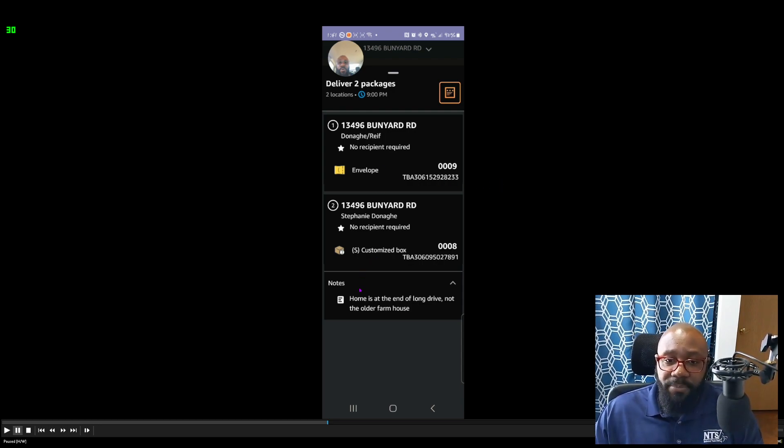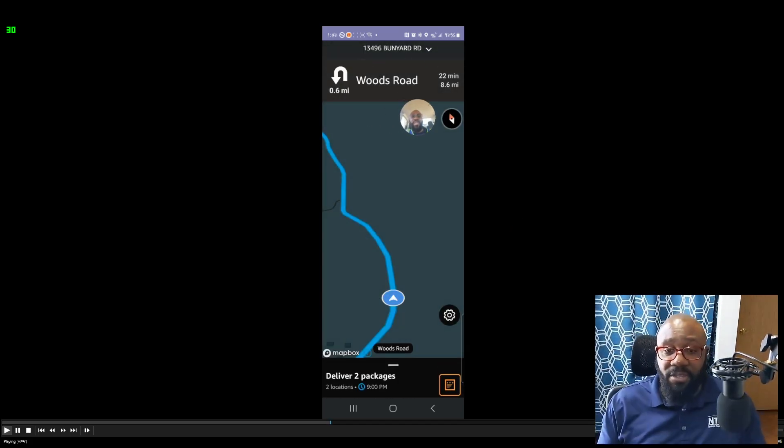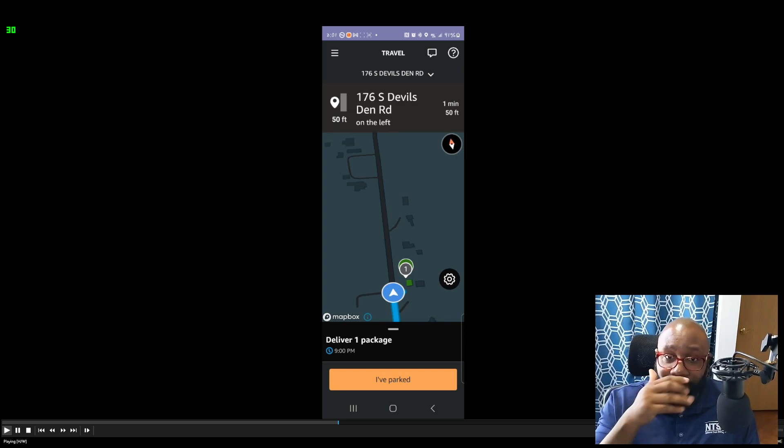Group stops are when you have two deliveries close together — like one house and another across the street. Be careful: when you arrive, the app will show two packages at different addresses. Something will pop up telling you these are separate addresses. Make sure you check the names are different but the addresses might be the same or nearby — just look carefully.